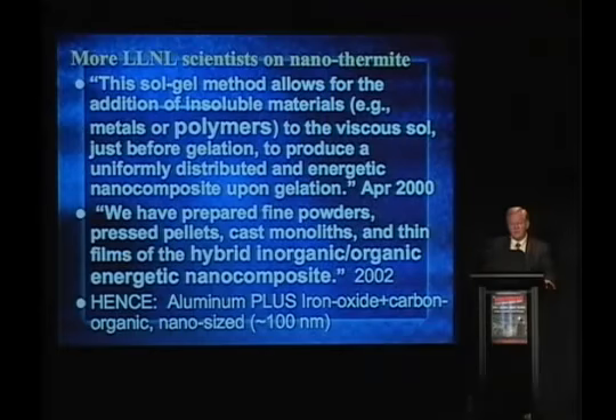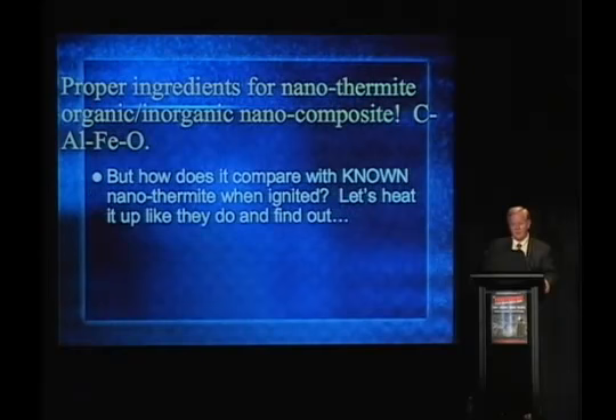When I first saw this stuff, I could not understand what it was, because there's silicon — which I thought wasn't needed in thermite — and carbon. What's that for? Well, now I know the silicon is part of the structure in the sol-gel method of formation, and the carbon — the organic, which has carbon — is used to generate gas. It all makes sense now.